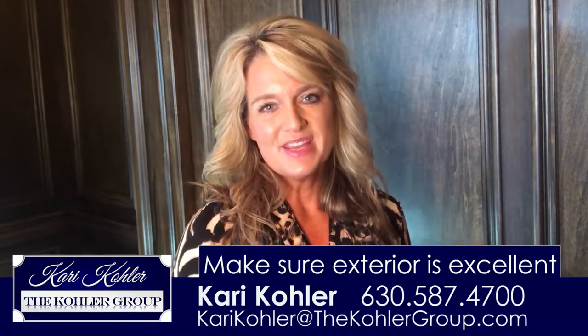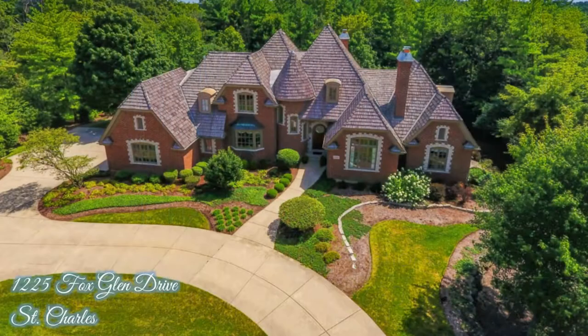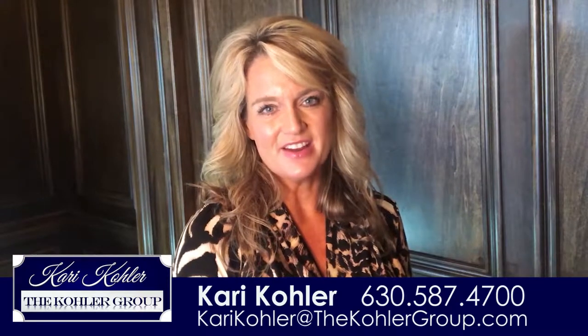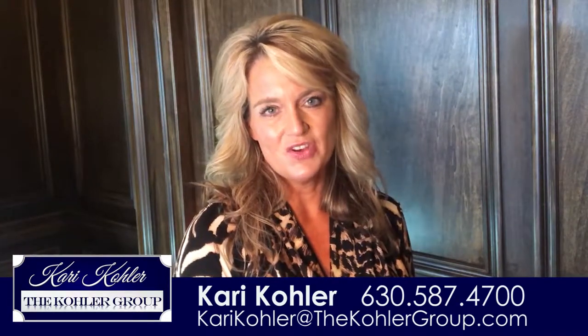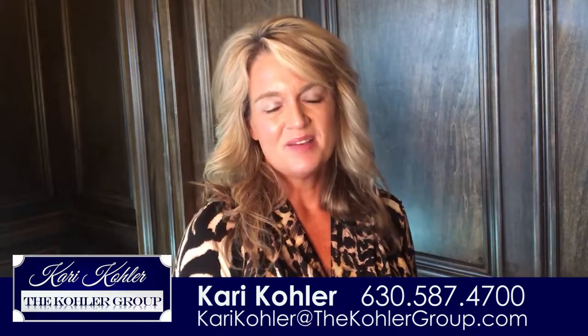Number one, make sure that the exterior presentation of your home is excellent. Make sure that the garden beds are edged, that the bushes are trimmed, that you have seasonal flowers in the garden beds as well as by the front door. Take a walk to your front door — does it need to be stained or painted? Does the hardware on the door work just fine? Does the doorbell work? Buyers and buyers' agents will make their first impression of your home at the front door and you want it to be a great one.